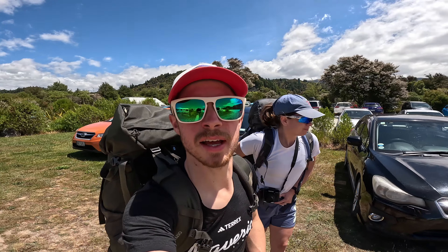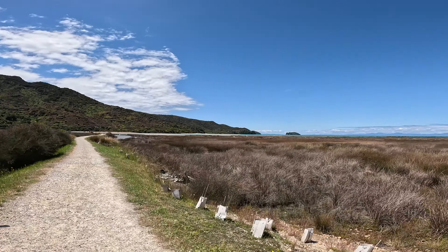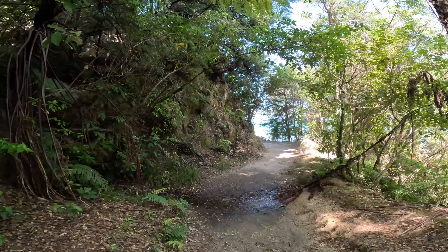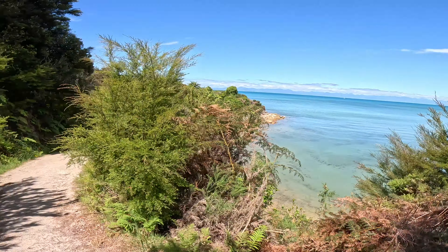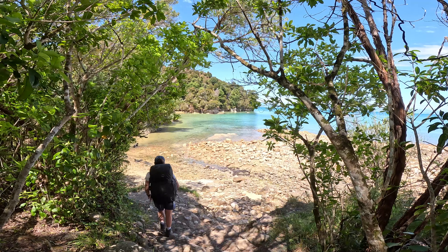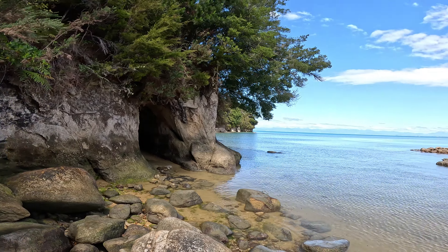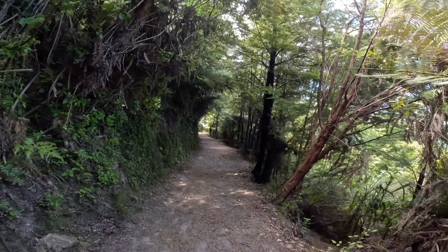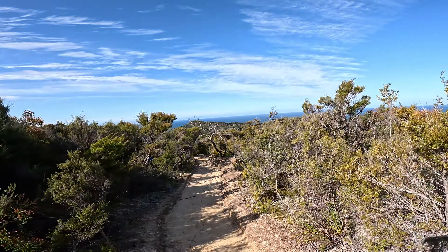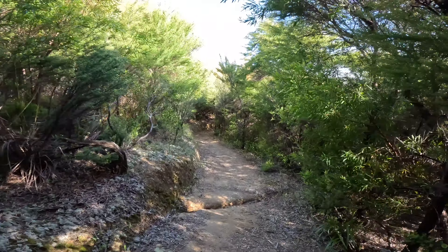Parked up, ready to head out into Abel Tasman. So this is the beach that we're heading to — Watering Cove — and we're just headed down on the centre now.